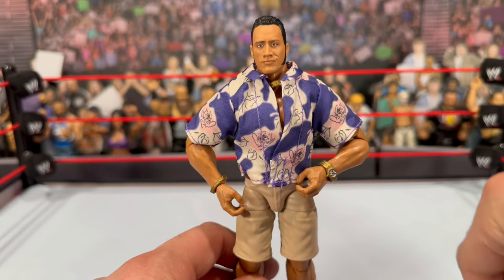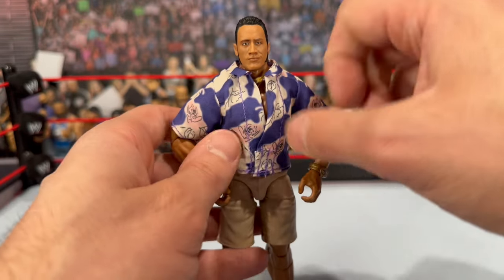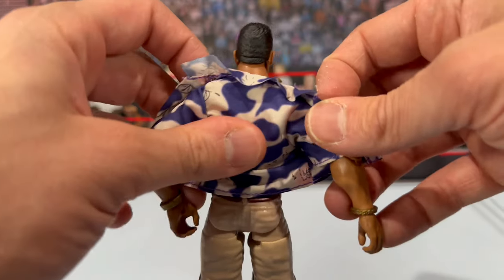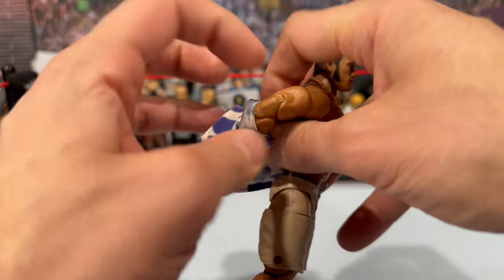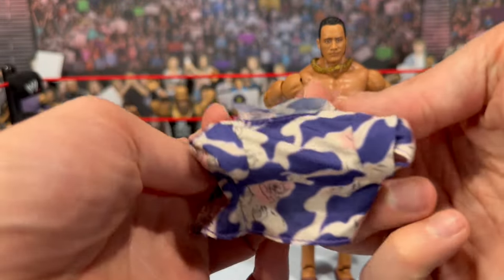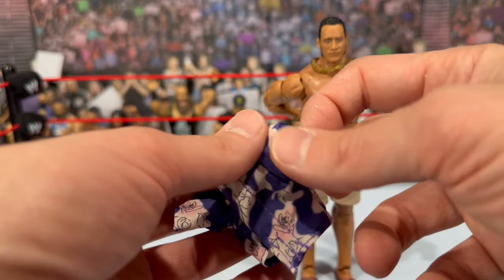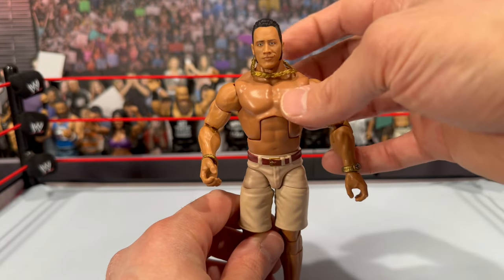He comes with the traditional gold Rock sunglasses, which you can remove to see that cocky smirking face. He's got the beautiful soft goods blue shirt which does velcro in the front — and it actually feels like a real shirt, not your traditional cloth attire. Removing it carefully reveals the traditional Rock torso underneath. He's got bigger arms, comes with a gold chain, plus a gold bracelet and watch — I believe the watch mold is the same as the recent Elite Undertaker, but painted in gold with a white watch face. First time in the Mattel line for the gold bracelet, which I really love.